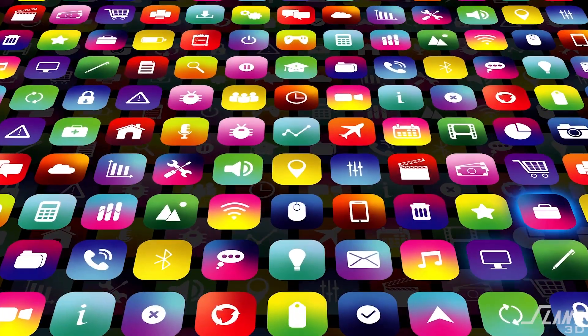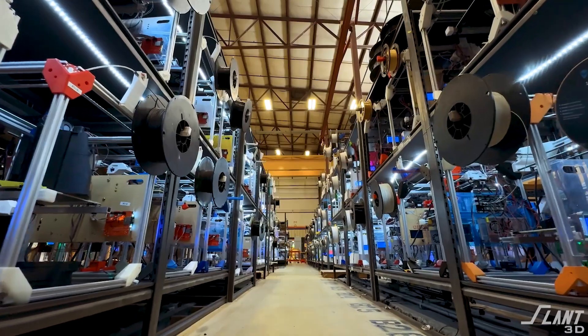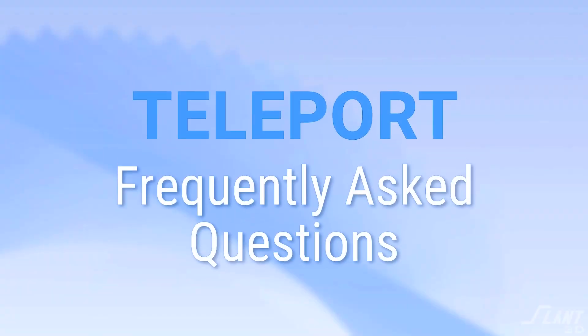Our new Teleport app allows any e-commerce platform to be plugged into our giant 3D print farm. Today we're going to go through the common questions we have around this 3D printing app so you can see how it can help your business and make sure it's covering what you need it to cover.